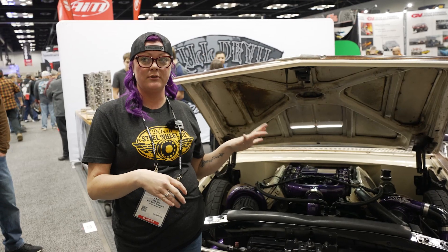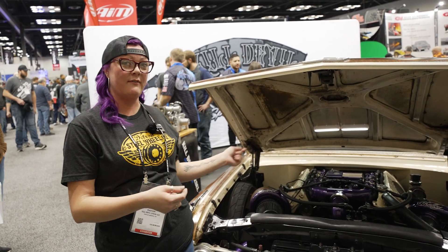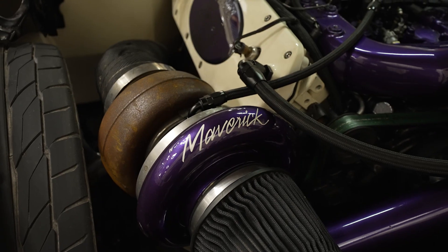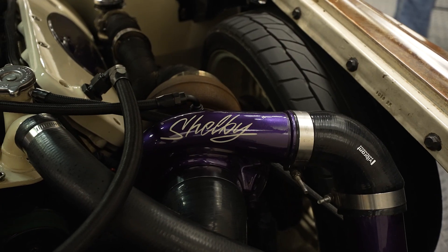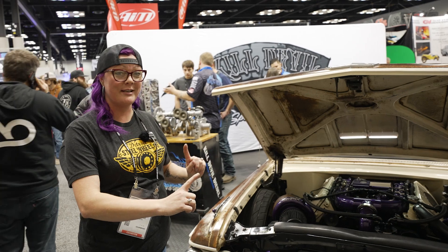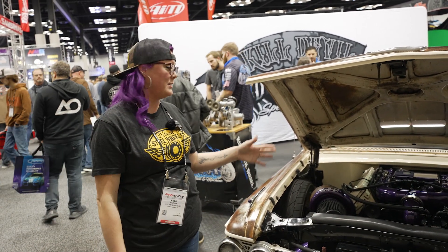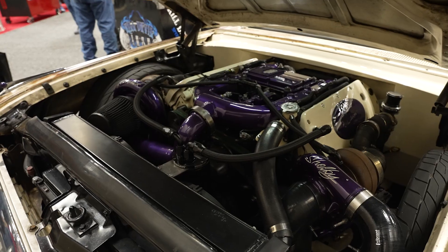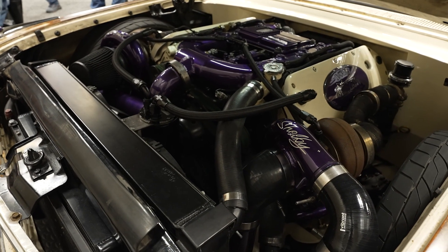We wanted to keep the original look because it is actually a tribute build. You can see it says Maverick and Shelby — those are actually our twins that passed away shortly after being born. So we did this tribute to them. They are compound turbos, not twins, even though it is a tribute for our twins.